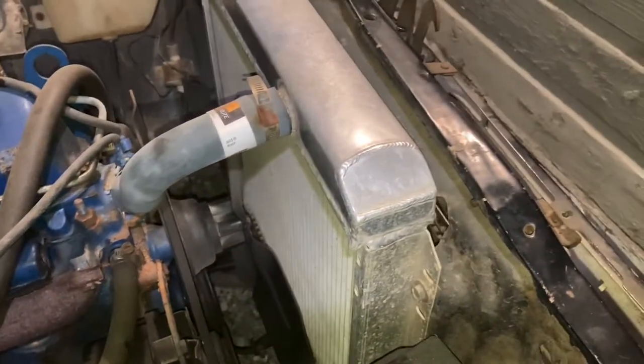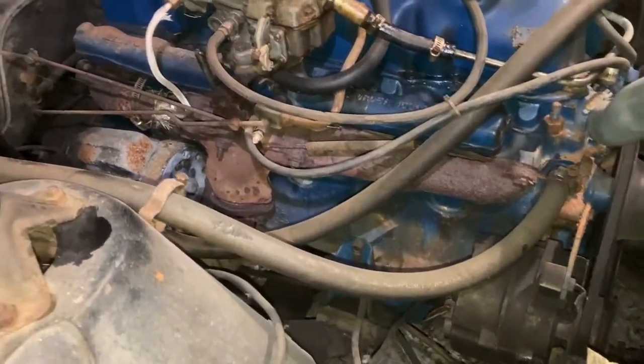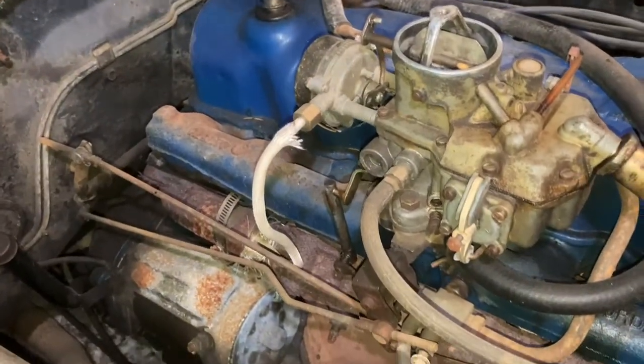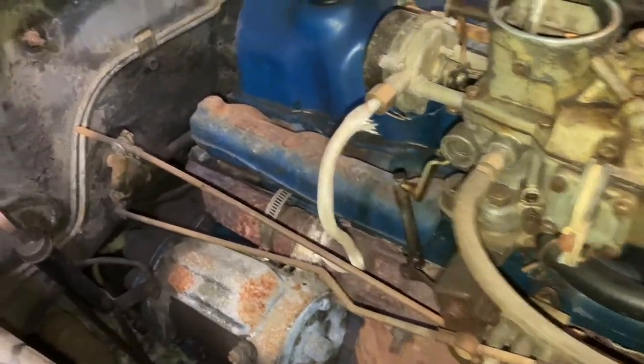Here is the engine. It's got an aluminum aftermarket radiator — a three-row. It's got a battery that's only about a year old, and it's got a 200 six-cylinder engine with a 1100 Ford carburetor, which right now has three leaks — the accelerator pump is leaking, and a few other spots — all of which will have to be repaired.